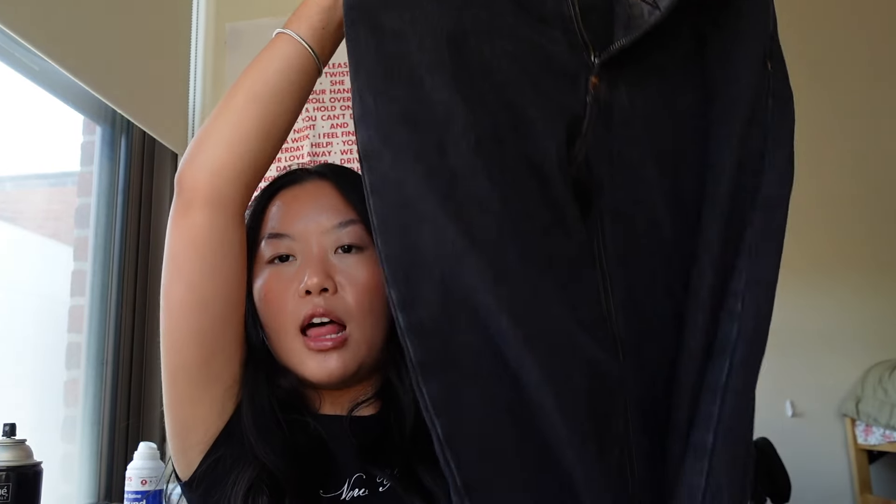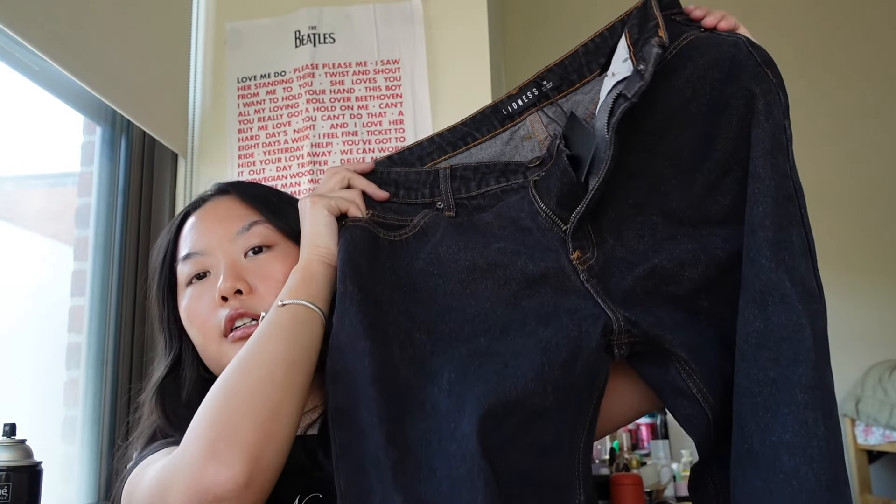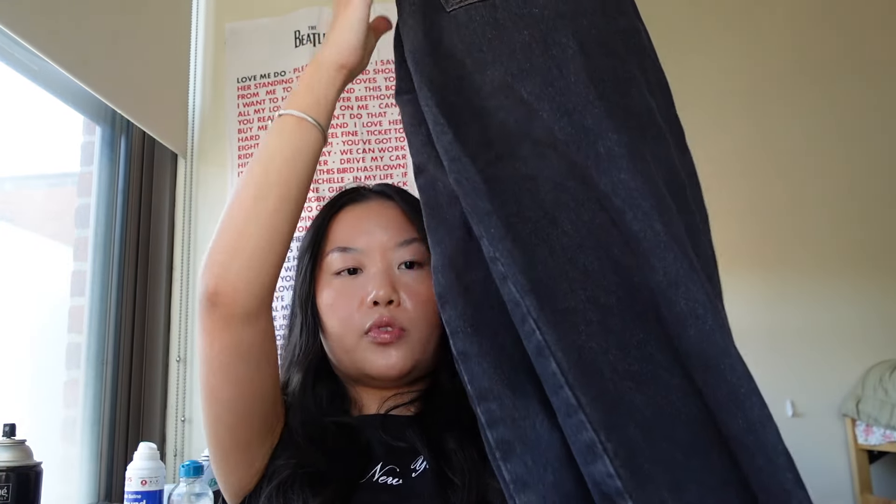Next up we have the Lioness Top Model Jeans in charcoal. A pair of jeans is always a staple for the summer, and these really did it for me. I love this contrast stitching and this charcoal wash — I don't really own anything like this. A mid-rise jean is always a good staple to have no matter the time of year. The material is really nice, really good quality, and I can tell these might last me a long time.